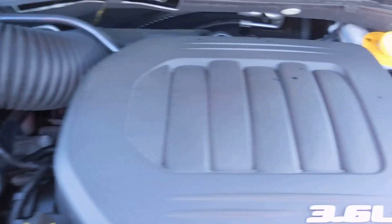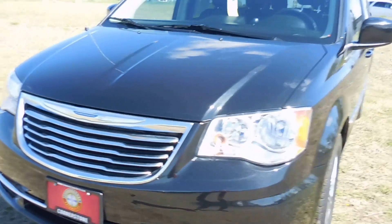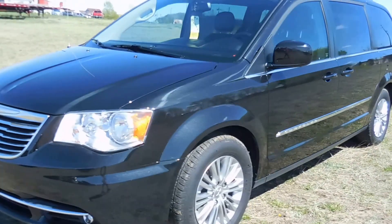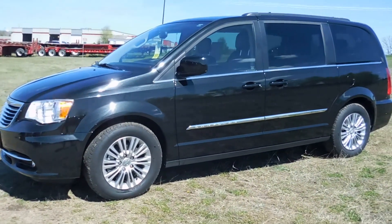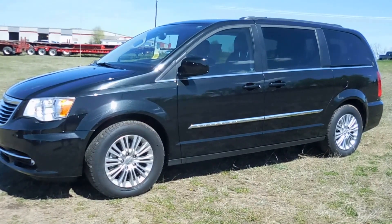Here's a look at the engine. And there you have it folks — thanks so much for watching my video and remember to visit us on the web at www.cornerstoneauto.com. We look forward to seeing you soon.